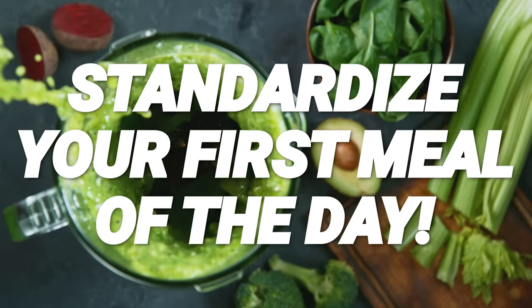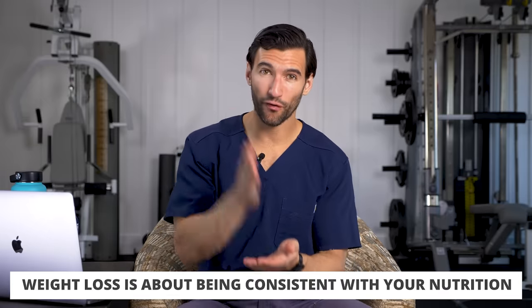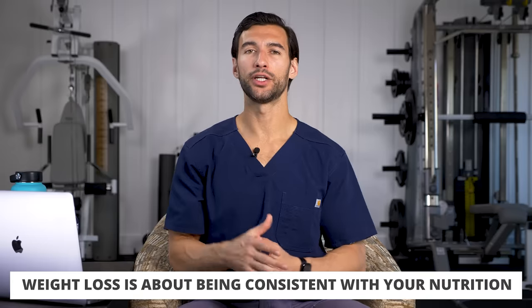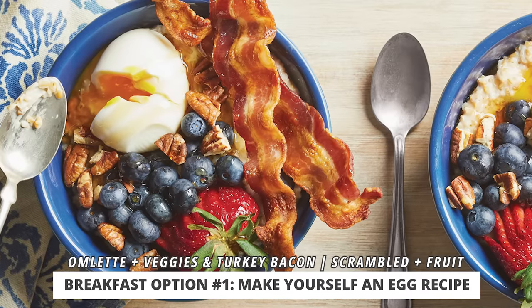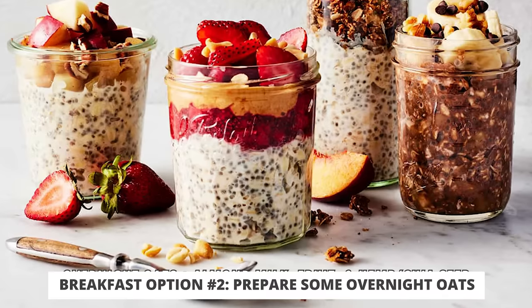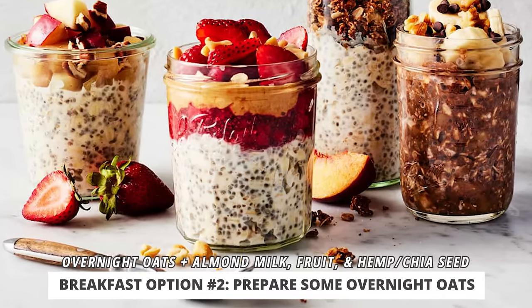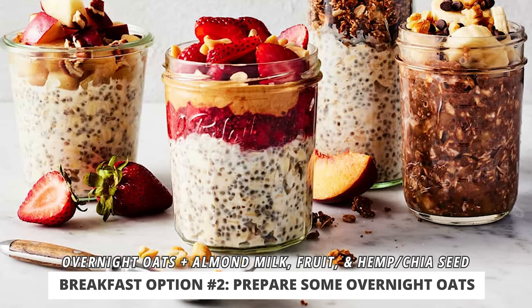I really want to emphasize this: weight loss is about being consistent with our nutrition, and the best time to be consistent is first thing in the morning with a standardized healthy meal. A couple of options — you can do some kind of egg recipe, like an omelet with veggies and turkey bacon, or scrambled or sunny-side-up eggs with a small side of berries. If you eat a vegan or vegetarian diet, you could do high-protein overnight oats soaked in unsweetened almond milk with wild blueberries and hemp or chia seeds.